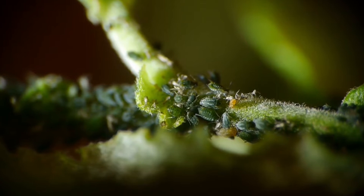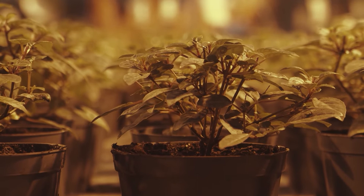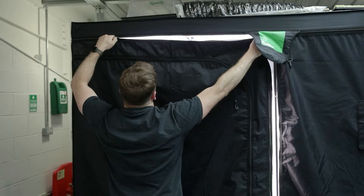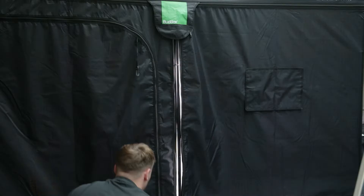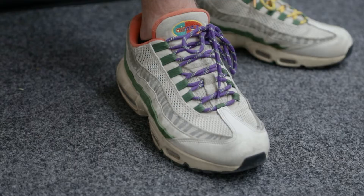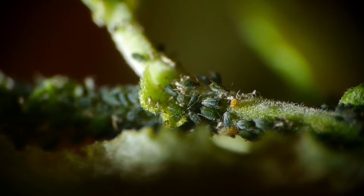Often people wait until infestations cause untold damage to their crops and then turn up at the store in a panic looking for a quick solution. The fact is, you're never going to eliminate the risk completely, even in a sealed room. It only takes one or two rogue pests to find their way in via somebody's clothing or shoes, or through the tiniest of gaps, and you're right back to square one. Instead of looking at pests as something that can be eradicated, you really need to be thinking about prevention.